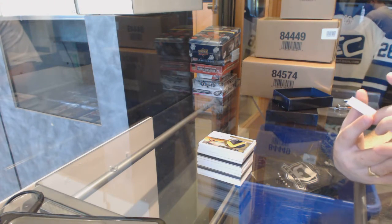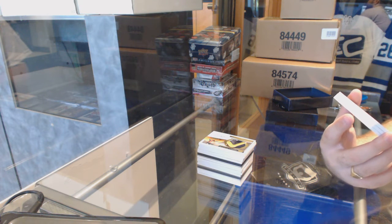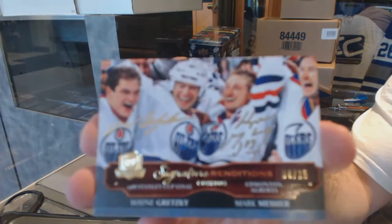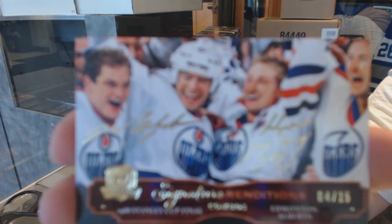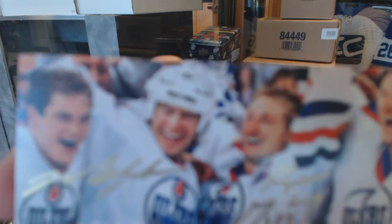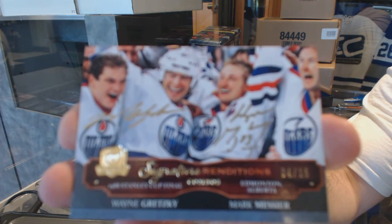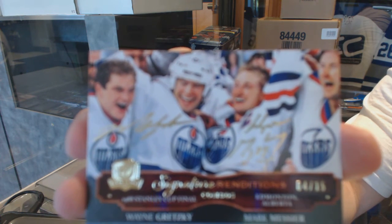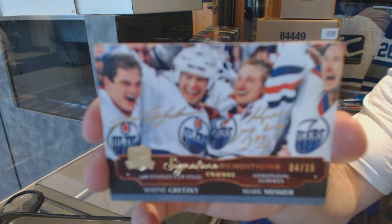We've got number 4 of 15, Signature Renditions Dual Autograph for the Edmonton Oilers, Wayne Gretzky and Marc Messier. 4 out of 15, Gretzky-Messier Dual. That is filthy. Filthy.